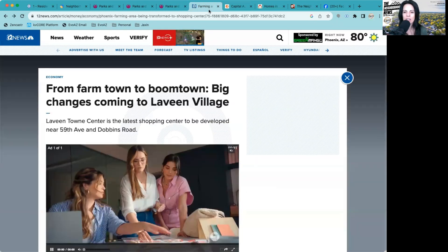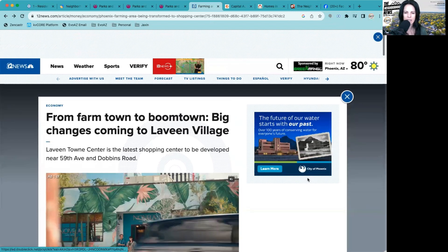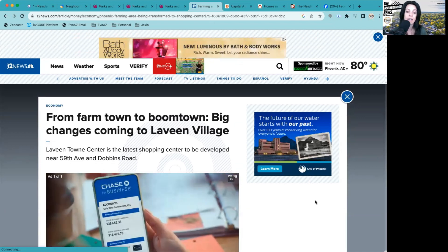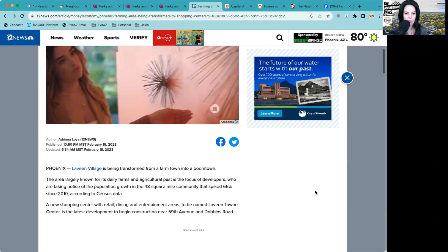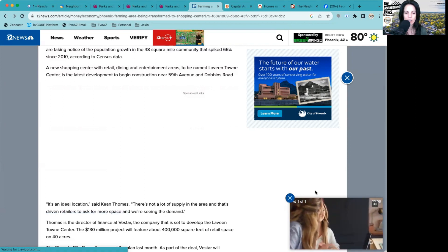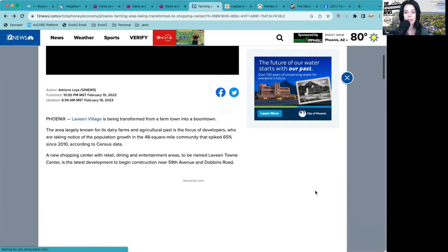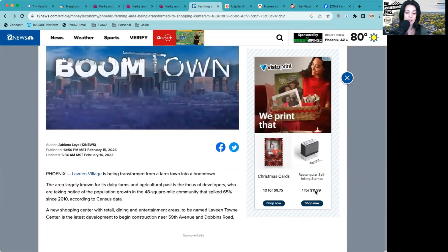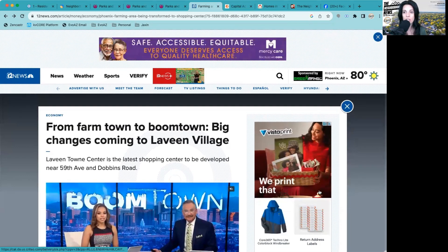What we have upcoming is really exciting for the Laveen area. This article came out at the beginning of 2023 from 12 News about the Laveen Town Center — the latest shopping center to be developed, going in at 59th Ave and Dobbins Road. They are shooting for a 2024 opening. It sounds like it's going to be absolutely amazing, with retail, dining, and entertainment areas.